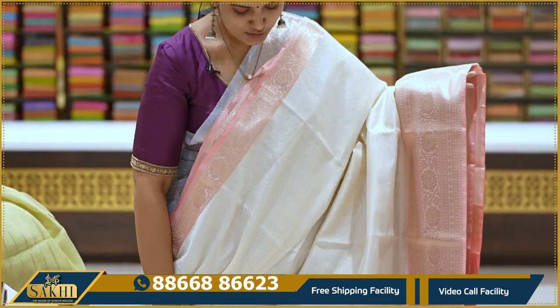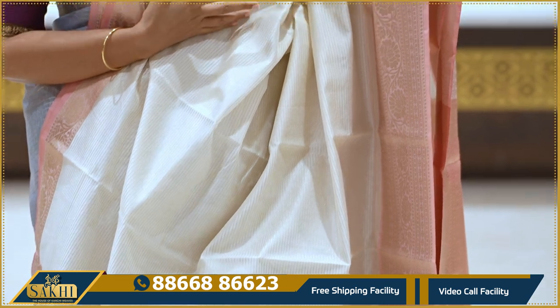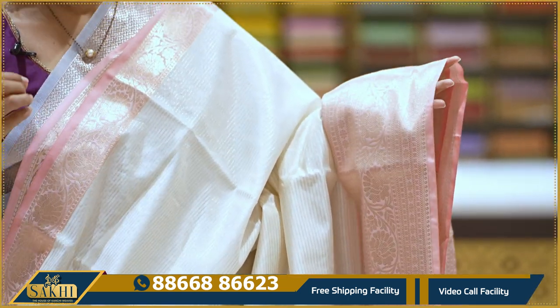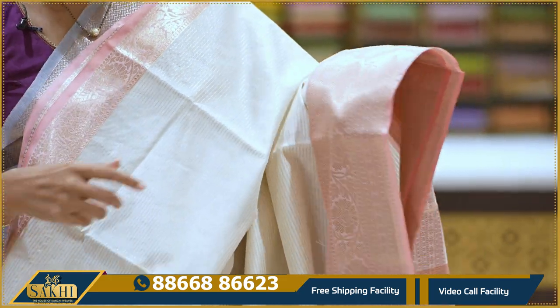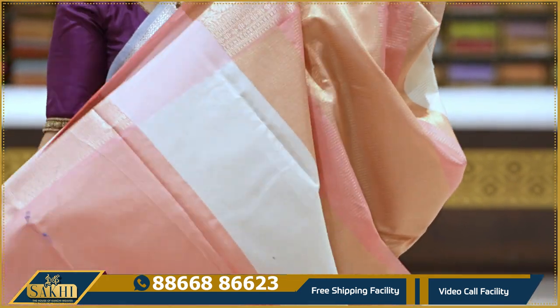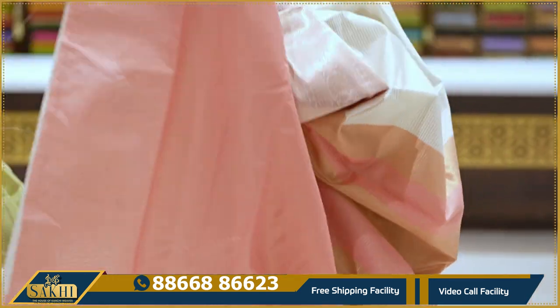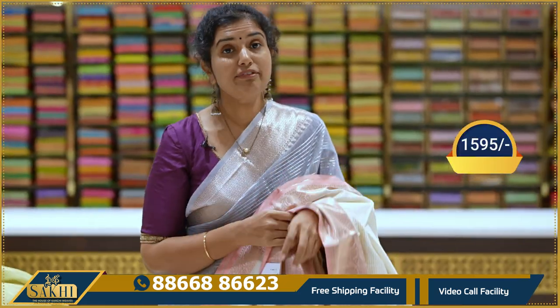You also have chinyasilk — Banarasi chinyasilk in an off-white with pink and matte color combination. You also have golden zari lines, a pine vye border, floral vye, intricate lines, tiny florals, and a contrast blouse with lines at the bottom.